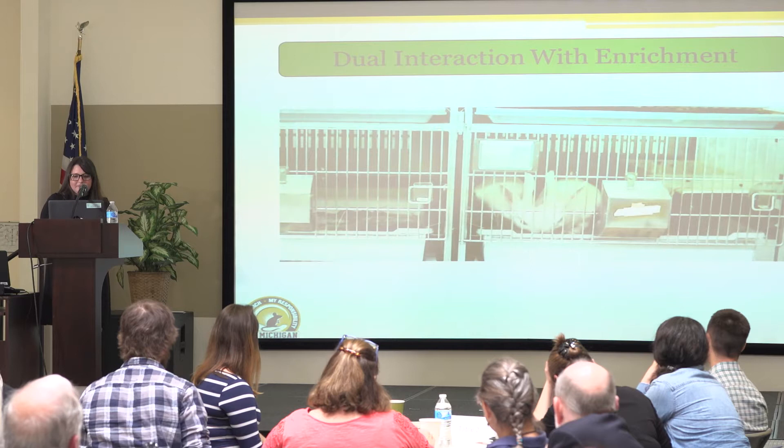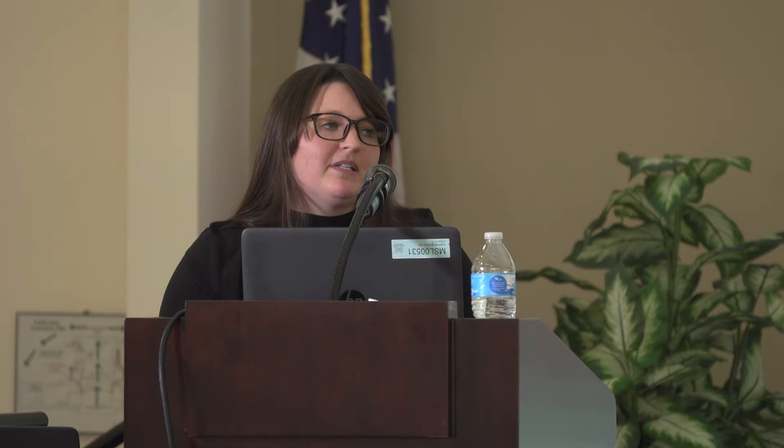One thing we found with the ethogram that surprised us was neutral behaviors. If you see neutral behaviors — rabbits each on their own perch, just doing their own thing — this can mean nothing, just that they don't want to interact. However, if you have two rabbits that are consistently neutral, never interacting and never showing any positive or negative interactions, these are the pairs that tend to fight and wound each other. We think these pairs haven't worked out their dominance hierarchies, and when they do try to figure it out, they're older and bigger and tend to hurt each other. Keep a really close eye on consistently neutral pairs.